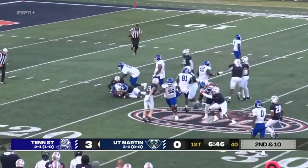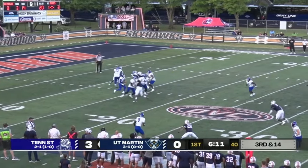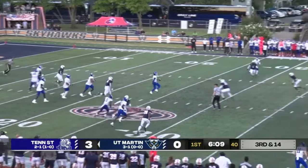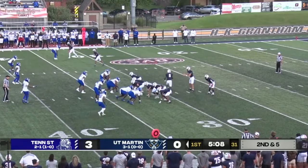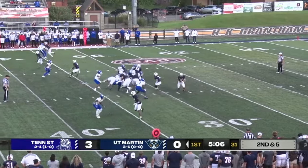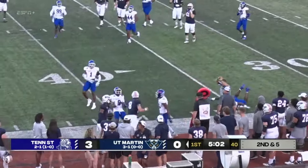Second down and seven for UT Martin. A low snap that Dent is able to pick up. One of the things that Jason Simpson — head coach for UT Martin — likes to do when he gets comfortable and gets in a groove is run the offense. Tennessee State players are getting up off the ground.